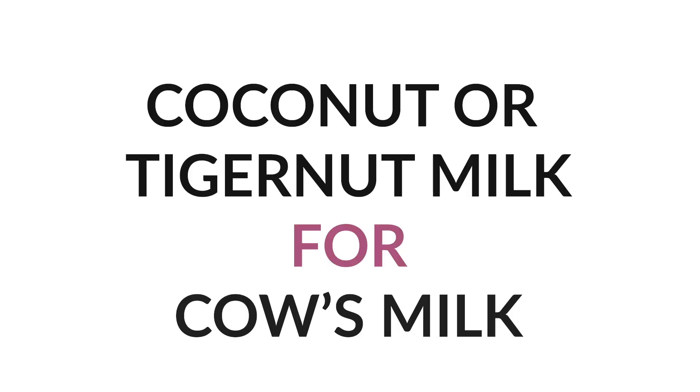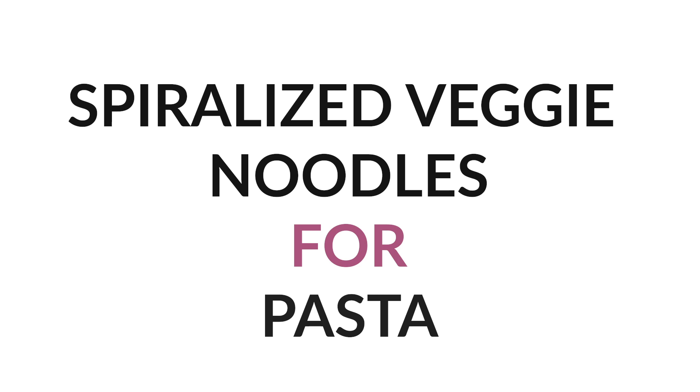Number four: coconut or tiger nut milk instead of cow's milk. These replace it pretty much one-to-one and do a great job. Number five: veggie noodles like butternut squash noodles, sweet potato noodles, or zucchini noodles — any vegetable you can spiralize instead of pasta. They make a great dish. You can also do spaghetti squash.